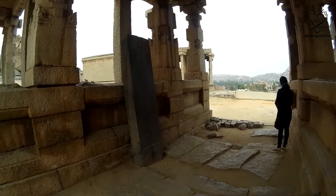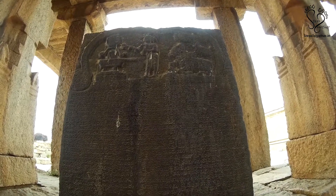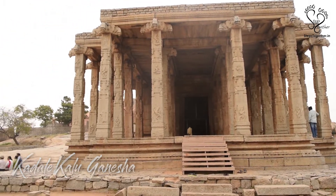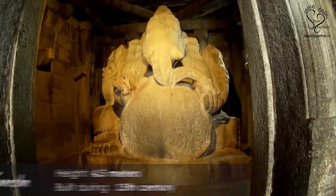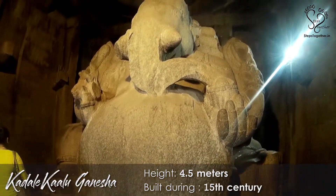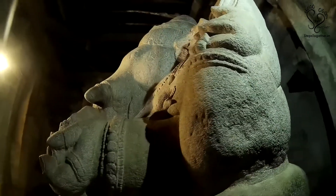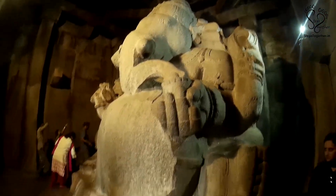A short walk of 200 meters from Sashivakalu Ganesha temple will take you to the Kadalekalu Ganesha temple. Dated back to the 15th century, Kadalekalu Ganesha is one of the largest statues of Lord Ganesha in southern India, with a height of 4.5 meters. This giant statue was carved out of a single huge boulder. The belly of the Ganesha idol is carved in such a manner that it resembles a Bengal gram known as Kadalekalu in Kannada, hence the name.